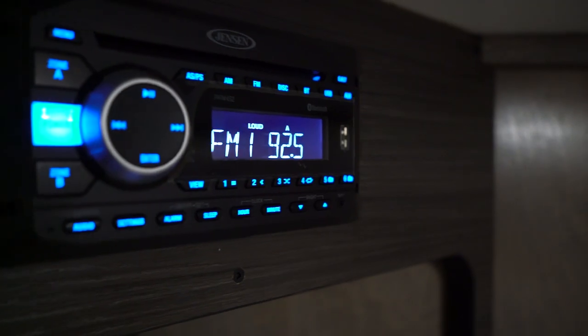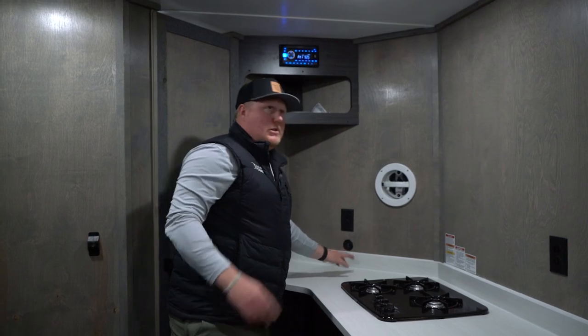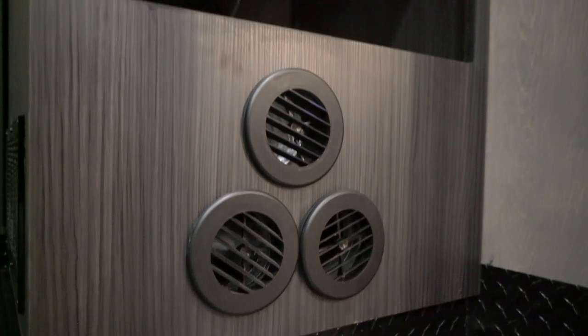There's also a radio. There are six 110-volt outlets in this unit as well as USB ports throughout. We use a Dometic 28,000 BTU forced air furnace in here.